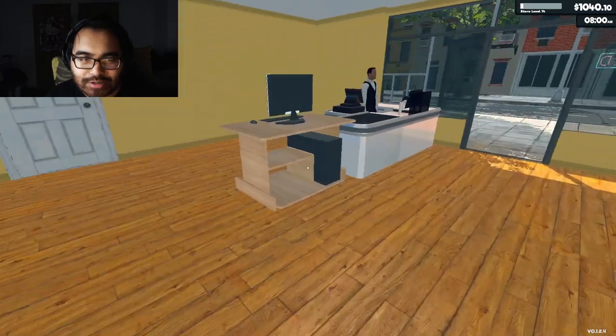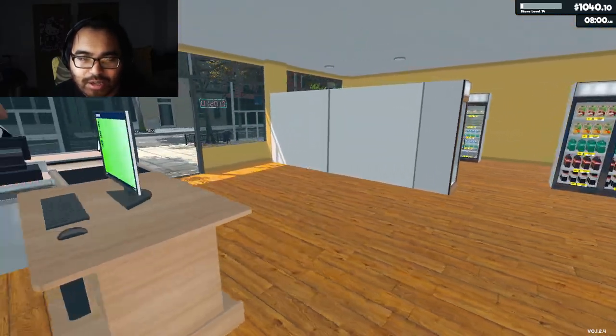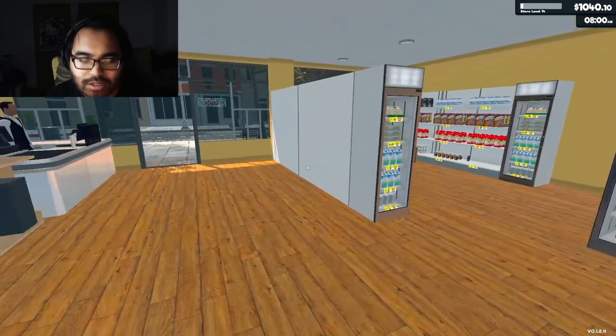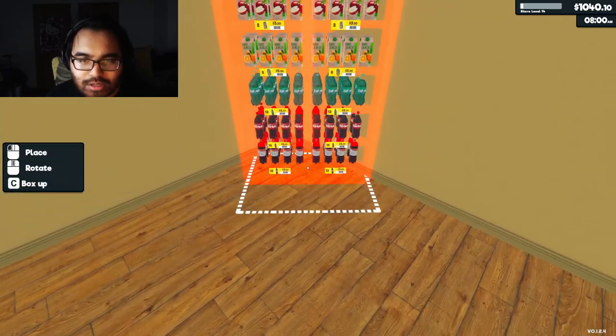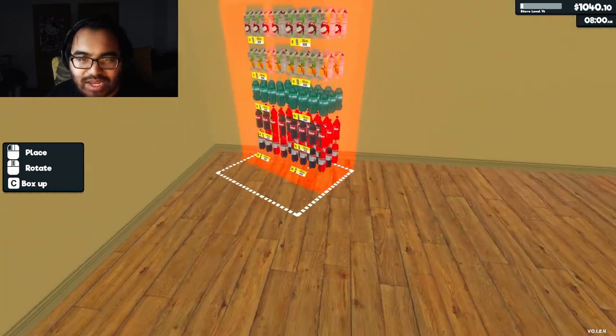This is gonna be interesting, I'm telling you right now. How are we gonna do this though? We're gonna have to expand for sure.